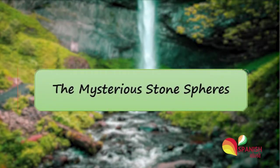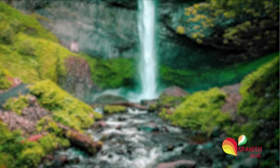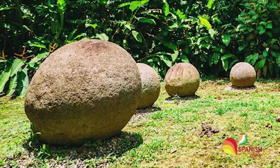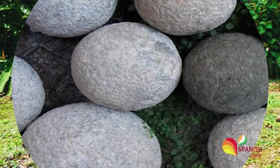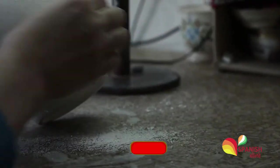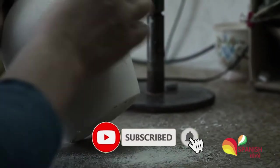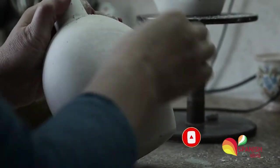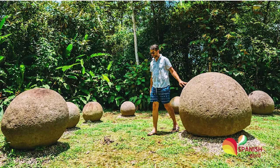The first one is the mysterious stone spheres. Although you may not be impressed by a sphere, you may be surprised to discover about 300 sphere stones in the middle of a jungle. Back in the 1930s, their diameter ranges from a few inches to several feet, and the largest one weighs 16 tons. Their smoothness reveals that they were man-made, but it is unknown when, how, and why they were created.